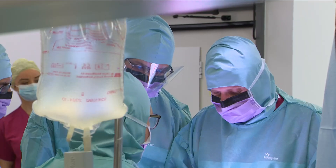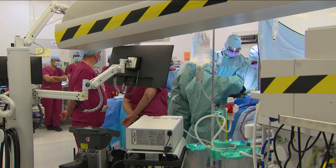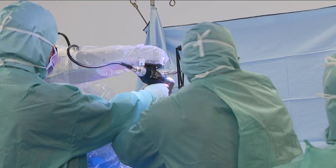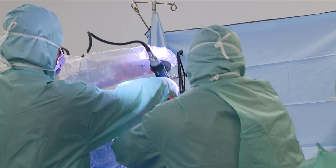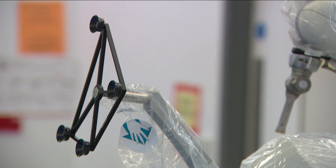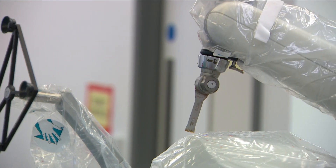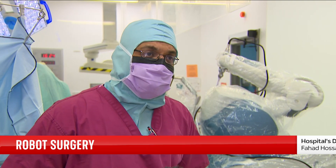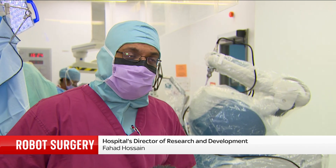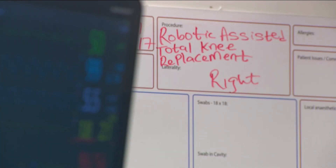At a time when the NHS is under strain and scrutiny about staff wages, the robot arm is a significant investment at £1.8 million. Normally this is the domain of the private sector. The evidence to support its use, in terms of early benefits — soft tissue damage reduction and thereby pain — will probably translate into reduced length of stay.